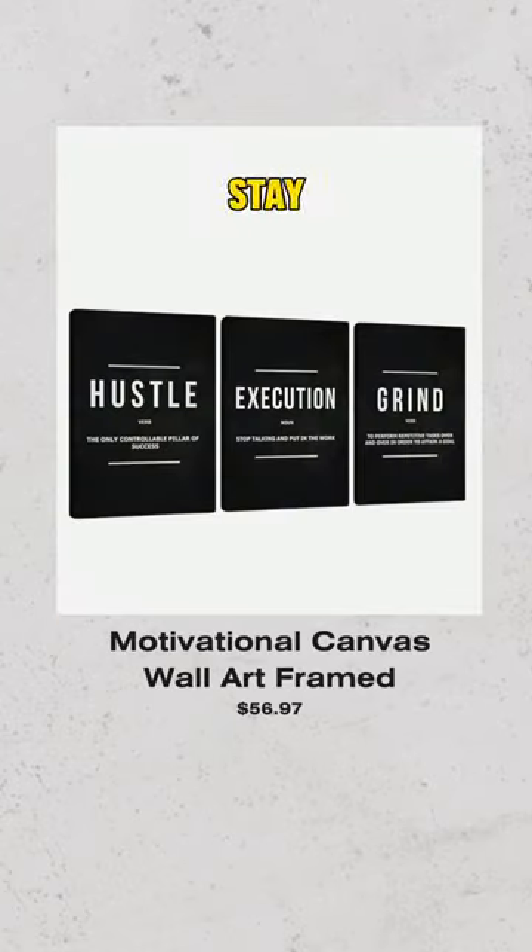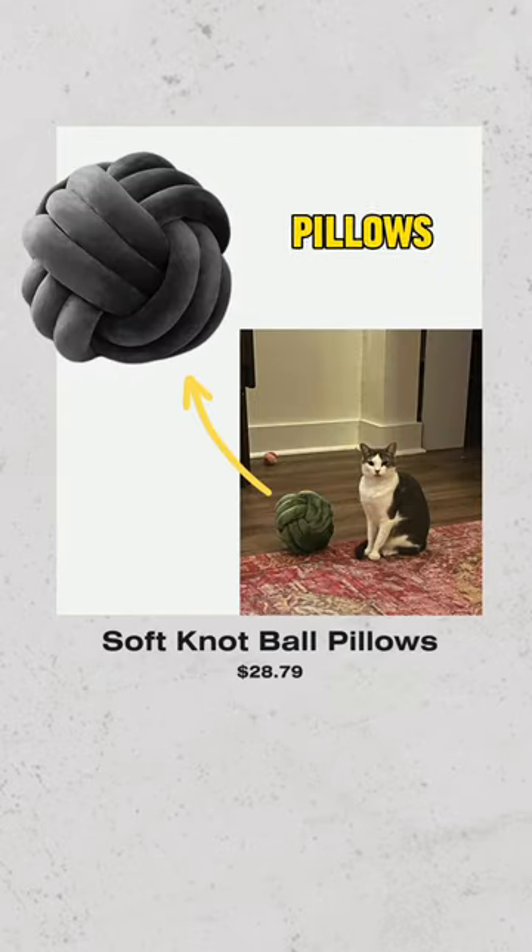Motivational canvas wall art framed — stay inspired with beautiful quotes and designs adorning your walls. Soft knot ball pillows — get cozy with these plush and huggable pillows, adding comfort and texture to your space.